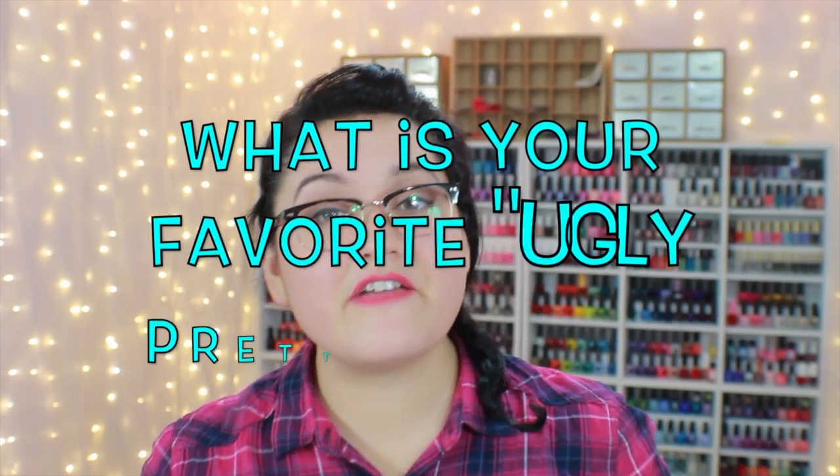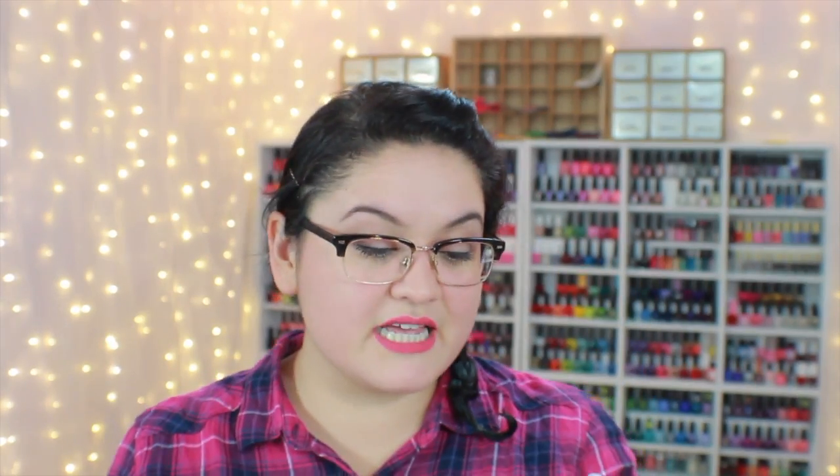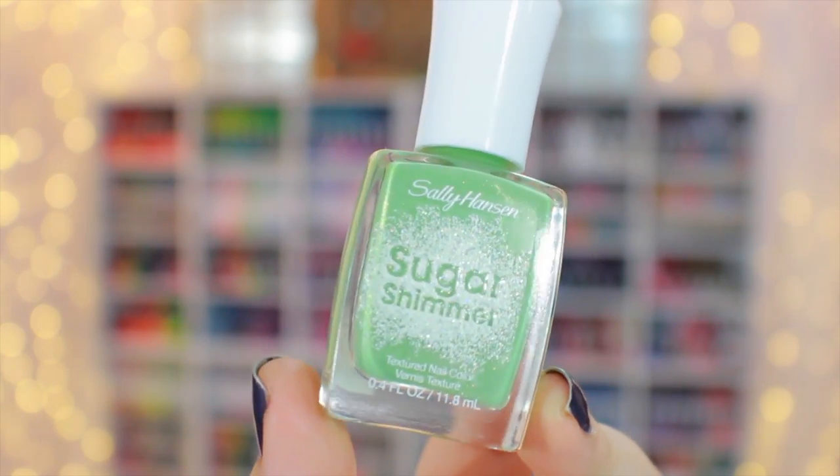Question number two: what is your favorite ugly-pretty shade? I don't buy polish if I don't like the color, so I don't have a lot of ugly shades. The only one that slightly captures this idea is Sugar Shimmer in Mint Tint from Sally Hansen. It's a muted mint olive green — really not my favorite shade, but it has a fantastic texture to it, so that's the only reason I keep it in my collection.